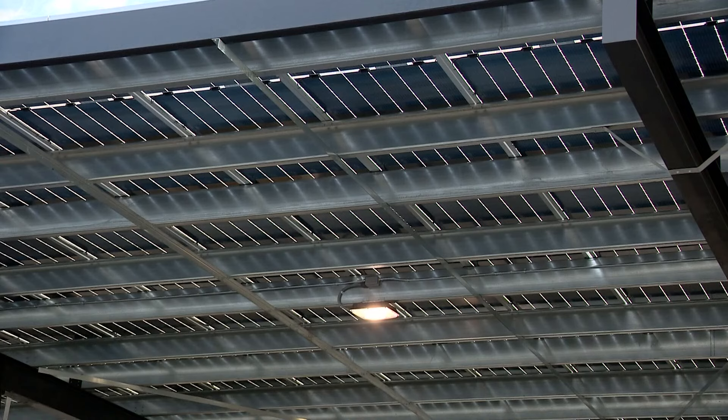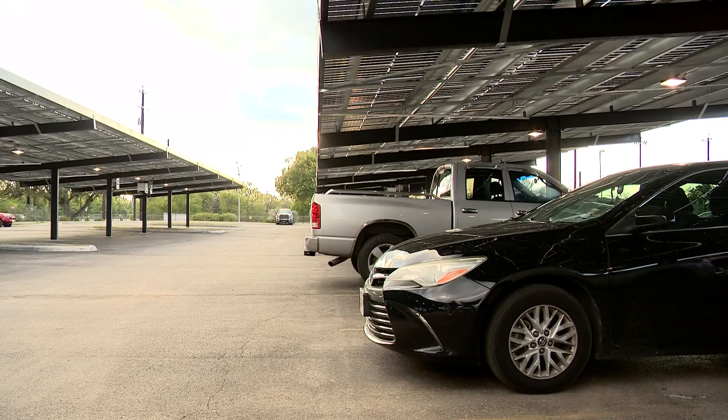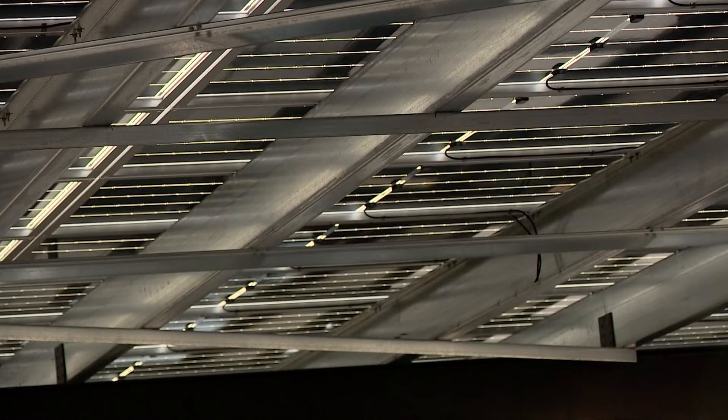These are creating jobs. This is a small business in San Antonio installing these solar products, and they'll be maintaining these products as well. We're told nearly half the cost of the $30 million project will be covered by the federal government. The city right now has 42 solar projects that are currently in the works.